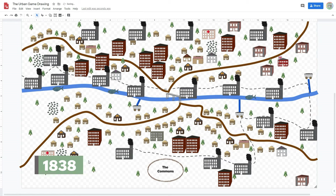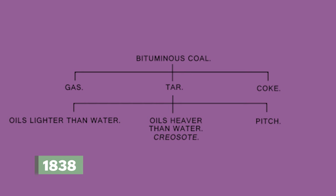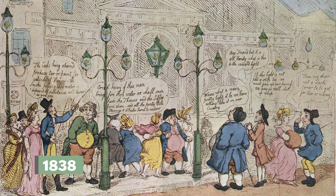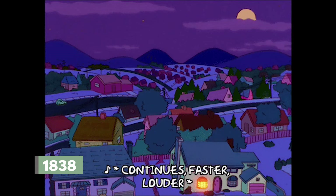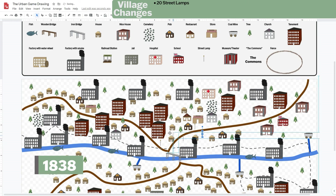It's 1838, and other industries like furniture, ammunition, paper, and shoes have also become mechanized. People begin to discover that byproducts of one process can be used for something else — for example, the gases released from coal could be burned to give light. Your village starts to pipe in gas to burn in street lamps. Soon all around England, hundreds of towns use gas to light streets and homes. Add 20 street lamps along the streets.